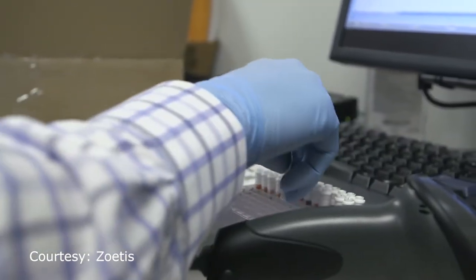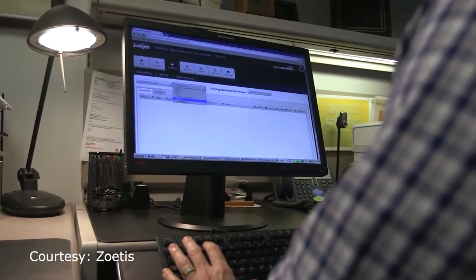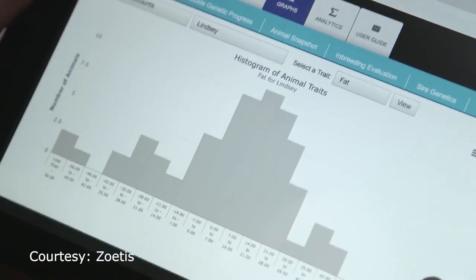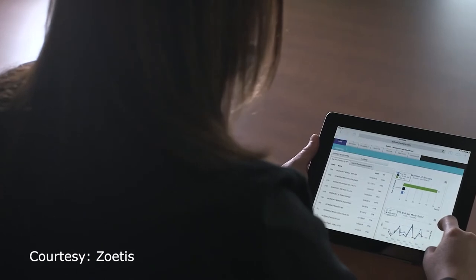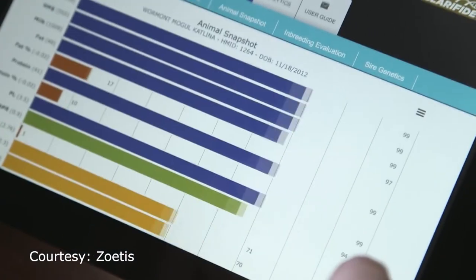None of our other traits that we have today in Holsteins were very correlated to these calf outcomes, and this is where genomics is a big, big deal. The calf wellness index has also been added to the dairy wellness profit index to supplement the most comprehensive animal ranking selection available commercially in Holsteins.